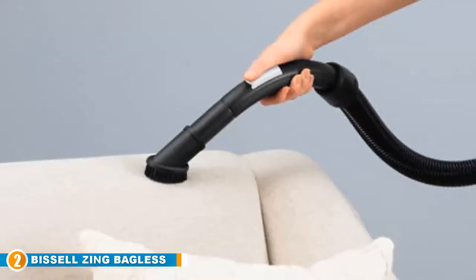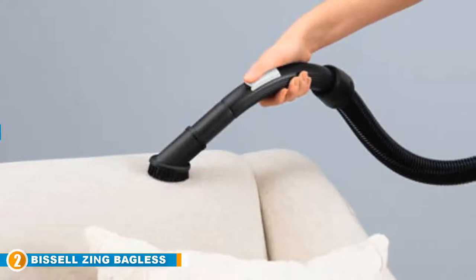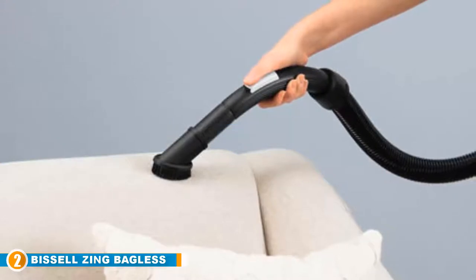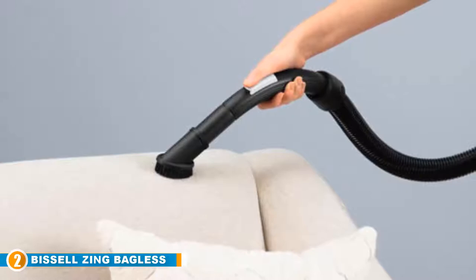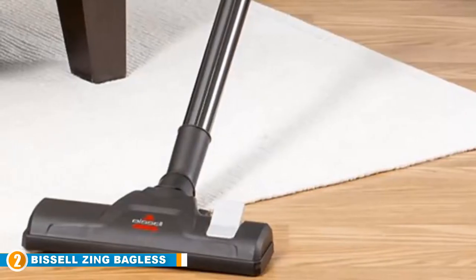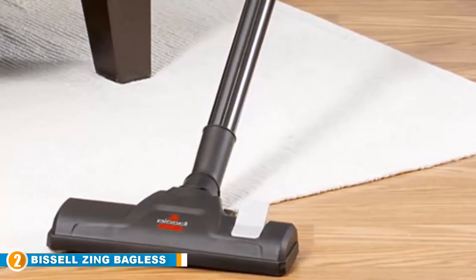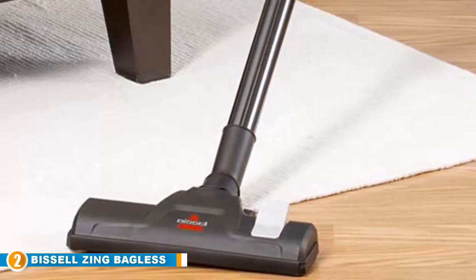Moving on to number two, we have the Bissell Zinc Bagless Canister Vacuum. This bagless vacuum cleaner is compact and lightweight, allowing you to carry it around your home effortlessly. It features cyclonic technology that makes it effective on bare floors and upholstery, and comes with an easy-empty dirt cup — a bottom tank to empty without a mess. It includes a 15-foot power cord with an automatic rewind function.